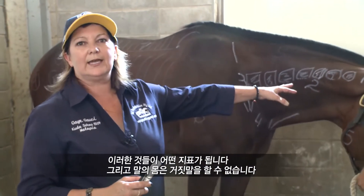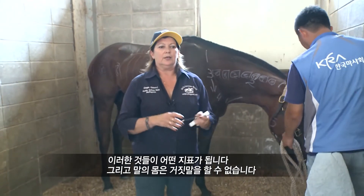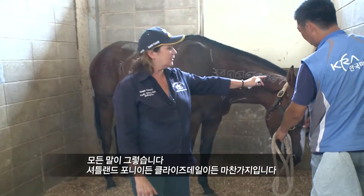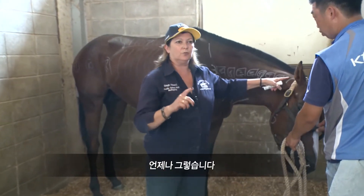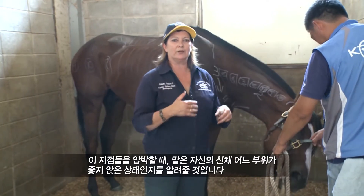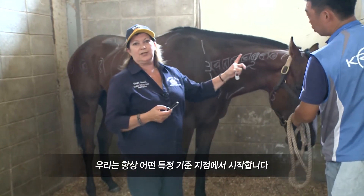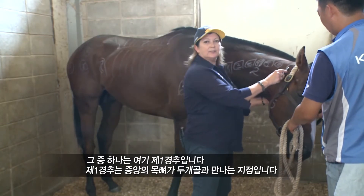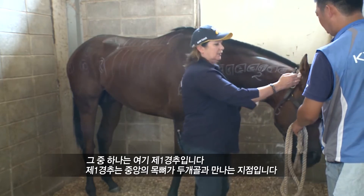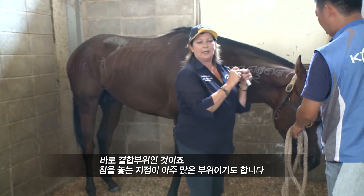These are the 13 indicators, and a horse's body cannot lie. On every horse — it doesn't matter, Shetland Pony or Clydesdale — these always are true. What this horse tells you when you put pressure on these points will indicate to you what area of the body is not well. So we always start at the 13 standard points. One is here at the Atlas — that's where the main neck bone meets the skull, the joining point — and this is an area of many, many acupuncture points.